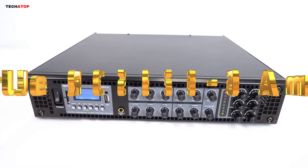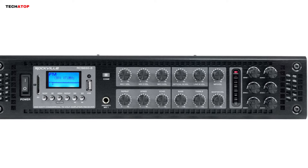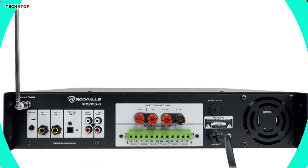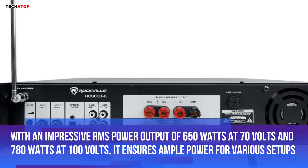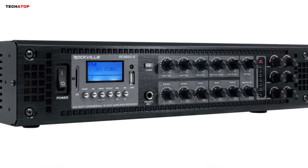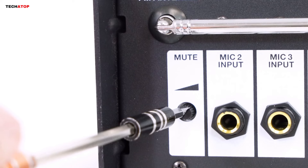Number 5. The Rockville RCS650-6, a 650-watt 6-zone 70-volt commercial or restaurant amplifier, is a powerhouse designed to meet the demands of commercial and restaurant environments. With its 19-inch rack-mountable design and removable rack brackets, it offers flexibility in installation. This digital hybrid amplifier boasts versatility with its capability to handle 70-volt, 100-volt, 8-ohm, and 4-ohm systems. With an impressive RMS power output of 650 watts at 70 volts and 780 watts at 100 volts, it ensures ample power for various setups. The 6-zone configuration allows separate volume control for each zone, with each zone outputting 200 watts at 70 volts and the entire amp capable of delivering 650 watts RMS.